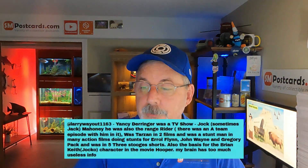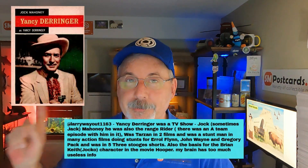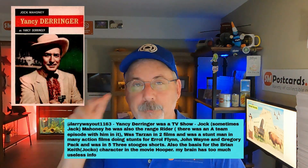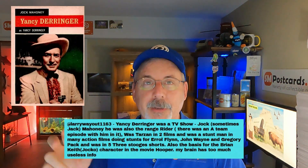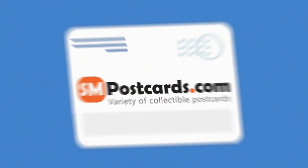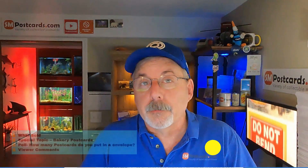Yancey Derringer was a TV show — this is that little card right here, I'm going to try to put it on the screen. I picked it up at Brimfield last year. I picked up some of these little Western cards, sold that, mentioned it in a video, and I've had people come in and contact me. This was the most descriptive response, from Larry Way Out.